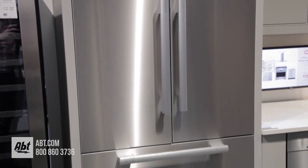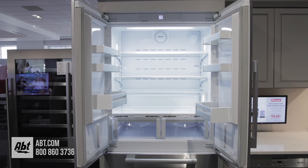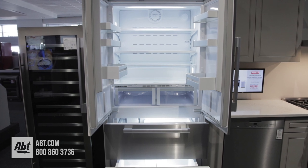This panel-ready 36-inch wide French door refrigerator by Miele has a fresh food capacity of 12.9 and a freezer capacity of 6, for a total capacity of 18.9 cubic feet.